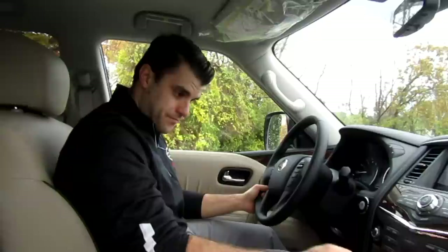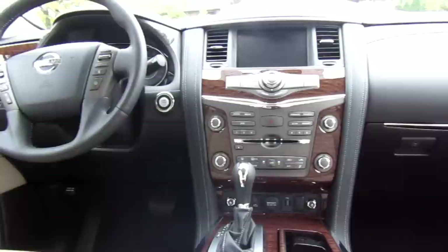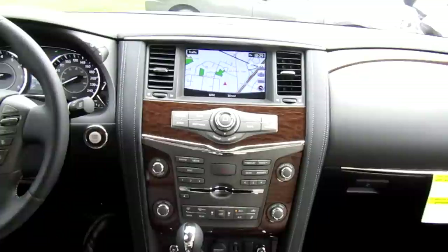The steering wheel is power telescopic with a heated leather wrap. On the wheel you have Intelligent Cruise Control to help manage your speed relative to the car ahead. It also includes Nissan Safety Shield with Lane Departure Warning and Lane Departure Prevention. There's also a Blind Spot Monitor System to notify you when someone is in your blind spot, and the Blind Spot Prevention System to help you avoid side collisions.